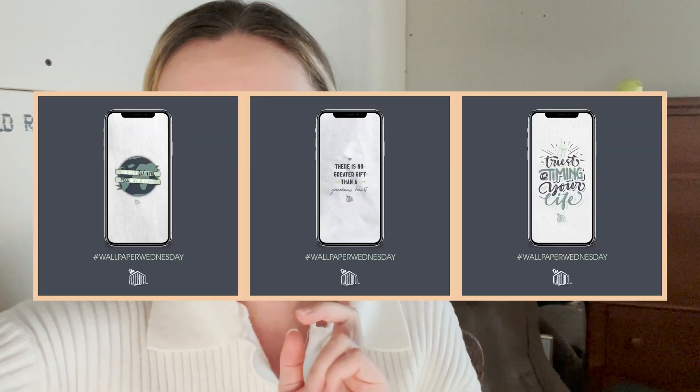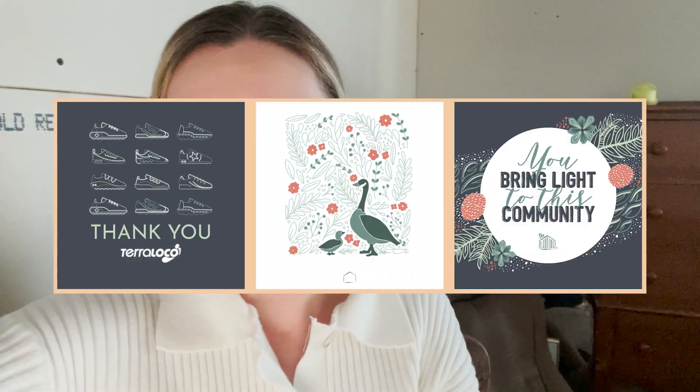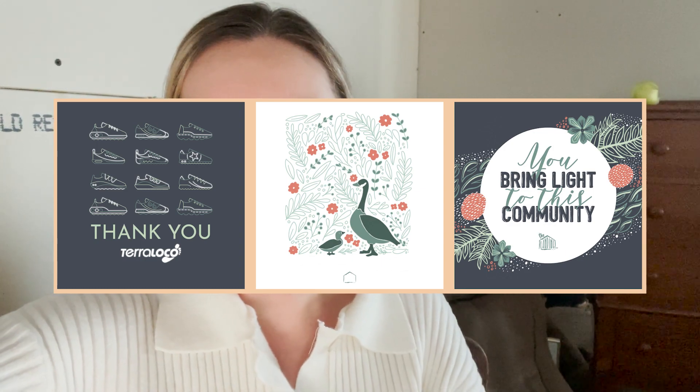One of my absolute favorite clients I've ever worked with is a non-profit called The Landing MN, in Rochester, Minnesota. The owners are amazing people. They help out with homelessness in Rochester, providing basic needs for people who are struggling — showers, storage, food, and community. If you haven't heard of them or don't follow them on social media, you really should. Here are some of the social media graphics I made for them. We did wallpapers so people could screenshot them and have uplifting wallpapers on their phones, and I got to illustrate for them too.